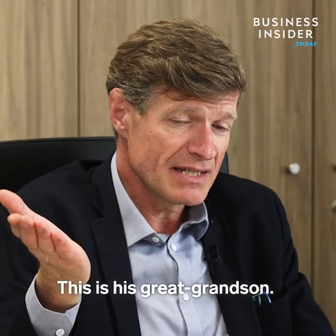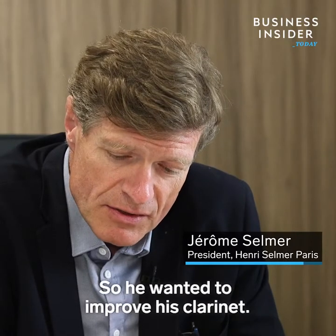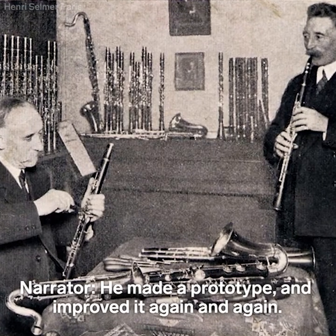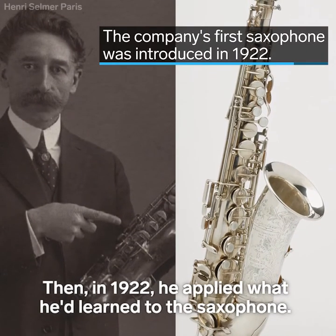This is his great-grandson. He was not so happy about his own clarinet, so he wanted to improve it. He made a prototype and improved it again and again. Then in 1922, he applied what he'd learned to the saxophone.